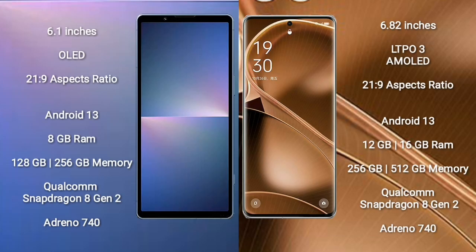Sony Xperia 5 Mark 5 comes with a 6.1-inch OLED display. Oppo Find X6 Pro comes with a 6.82-inch LTPO3 AMOLED display.